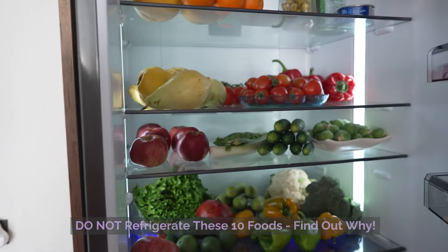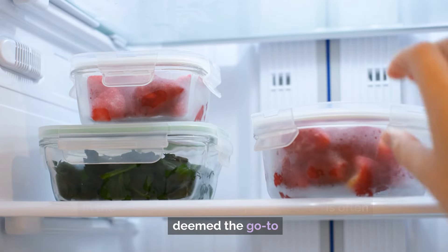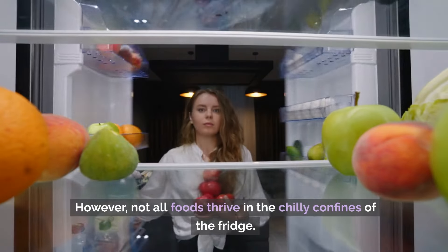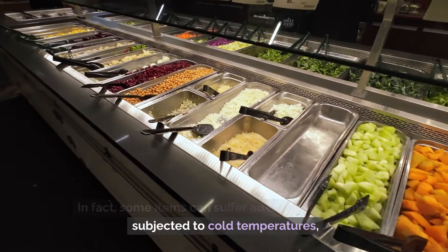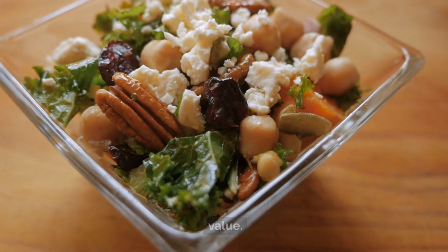Do not refrigerate these 10 foods — find out why. In the realm of food storage, refrigeration is often deemed the go-to method for prolonging freshness and preventing spoilage. However, not all foods thrive in the chilly confines of the fridge. In fact, some items can suffer adverse effects when subjected to cold temperatures, compromising their taste, texture, and nutritional value.